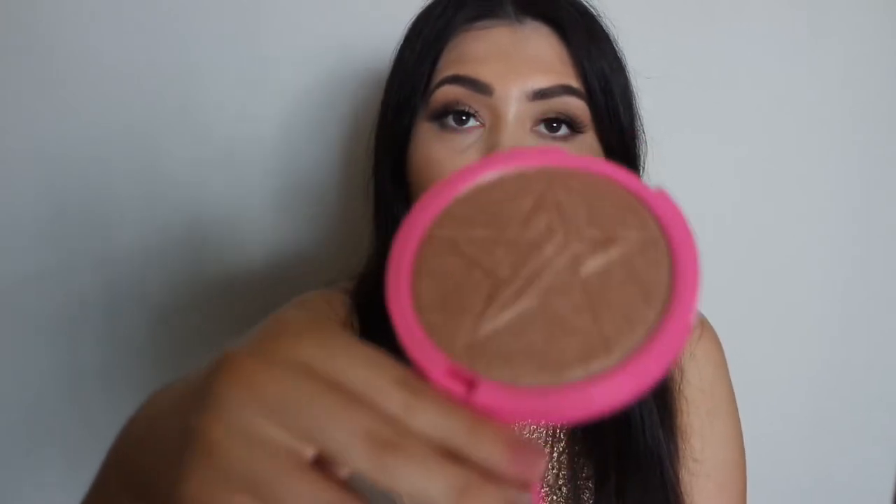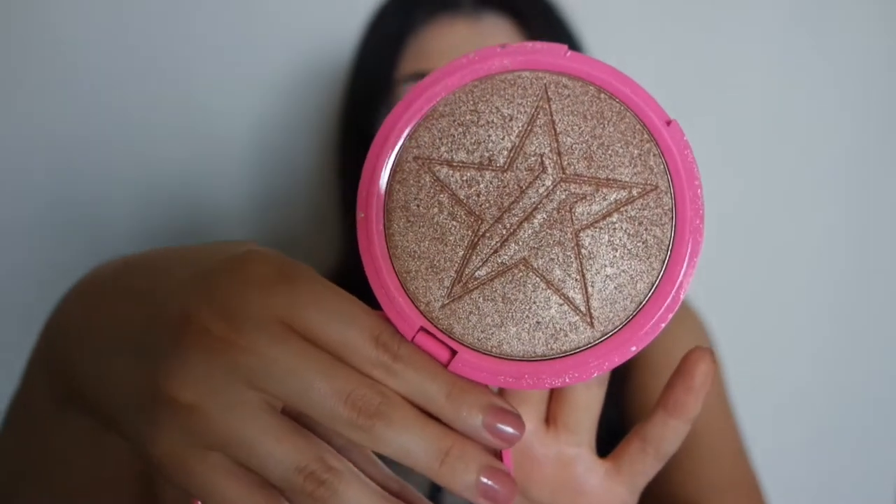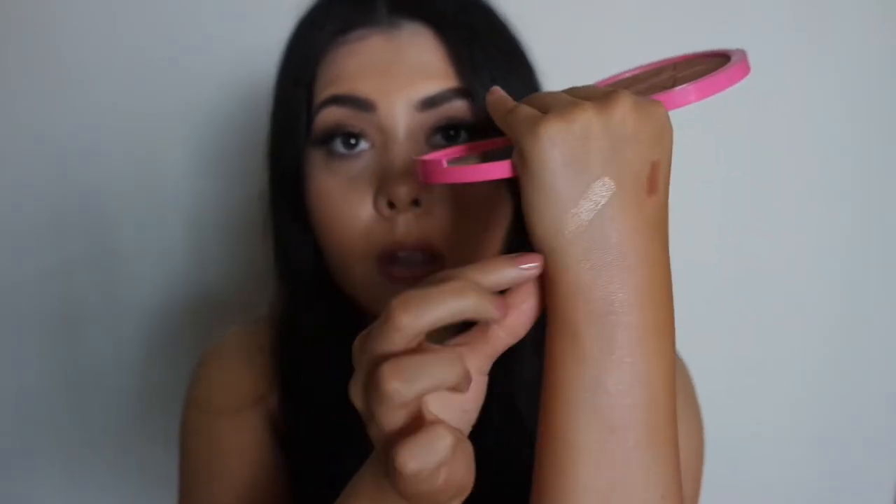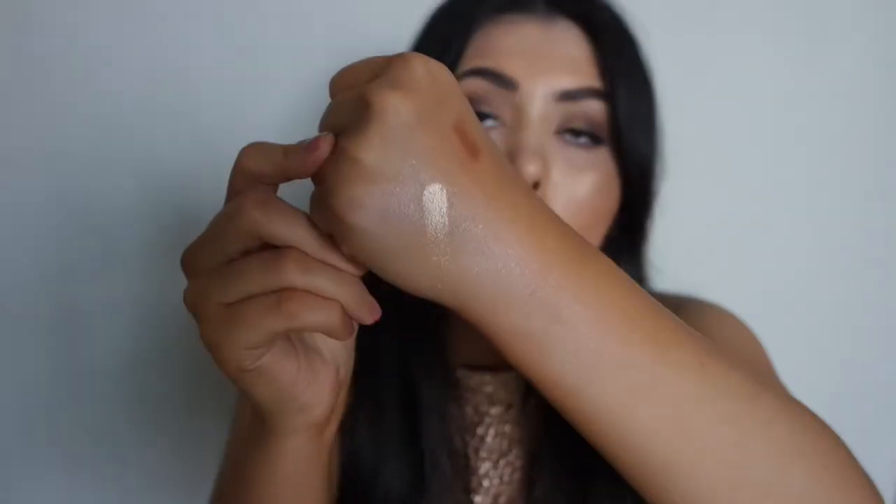Next is a highlighter from Jeffree Star in the shade King Tut. This is what it looks like — it has a star embossed into it and is honestly the most beautiful product. There's 15 grams in this pan, which is huge compared to a MAC pan. I'll swatch it for you — just one swipe and it's the most beautiful gold shade. I love this one so much I have more Jeffree Star highlighters coming in the mail.